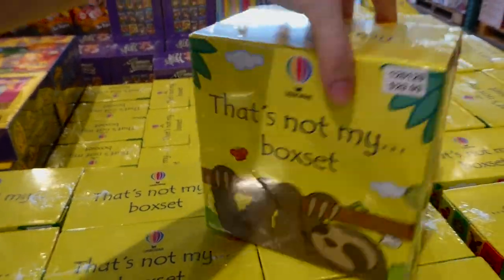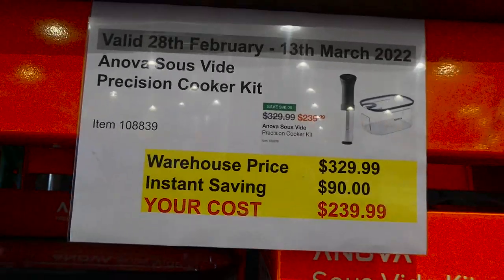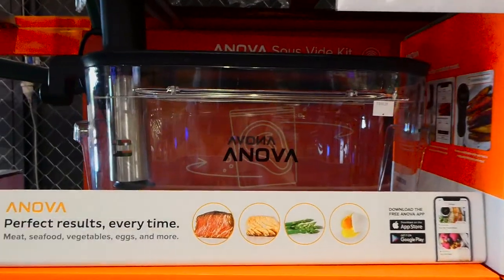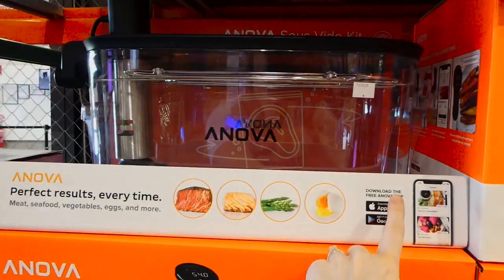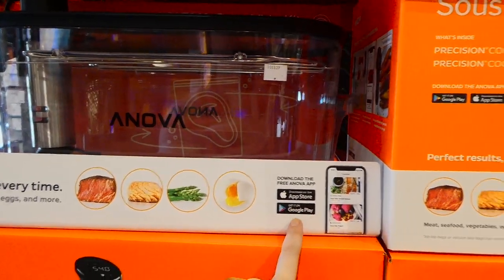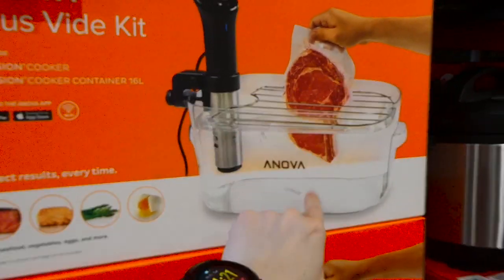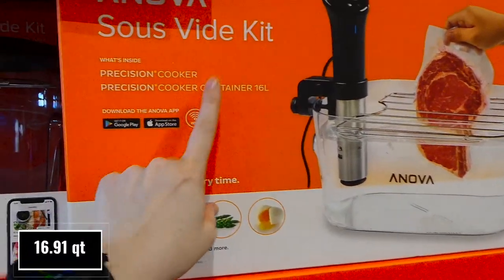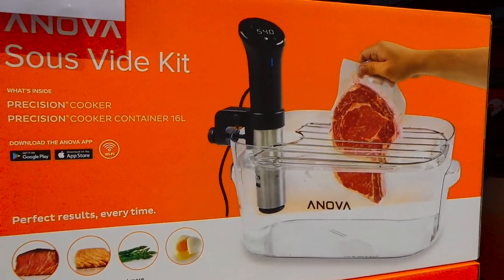The Anova Sous Vide Precision Cooker Kit is back on sale, $90 off down to $140. It's great for meat, seafood, vegetables, eggs, and more, and there's an Anova app available on Google Play. A lot of people sous vide their meat first and then flash fry it at the end to get caramelization — it's supposed to be really good. It comes with a 16-liter container.